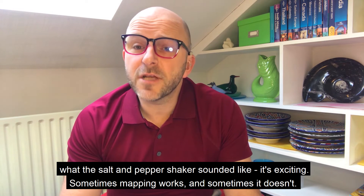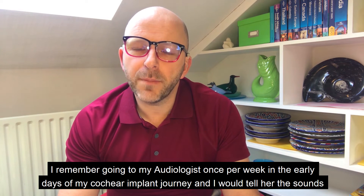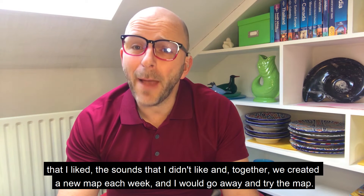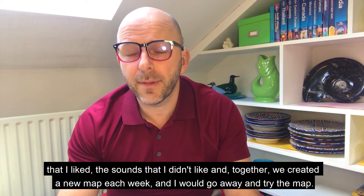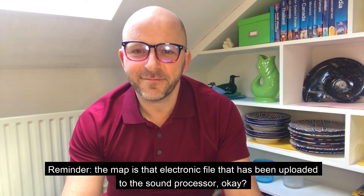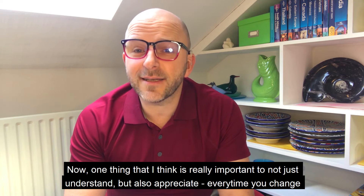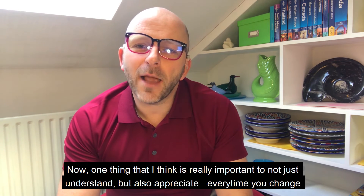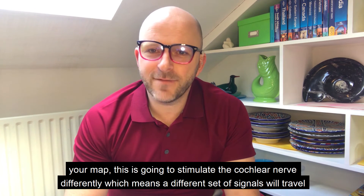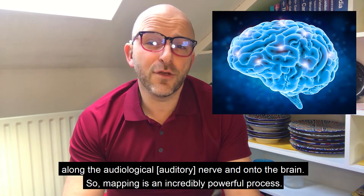Sometimes mapping works and sometimes it doesn't. In the early days I went to my audiologist once per week — I would tell her the sounds I liked and didn't like, and together we created a new map each week, which I would go away and try. Every time you change your map, it stimulates the cochlear nerve differently, meaning a different set of signals will travel along the auditory nerve and onto the brain. Mapping is an incredibly powerful process.